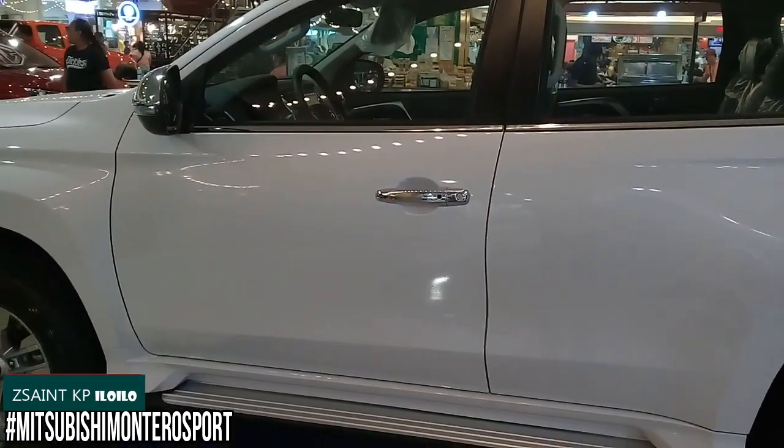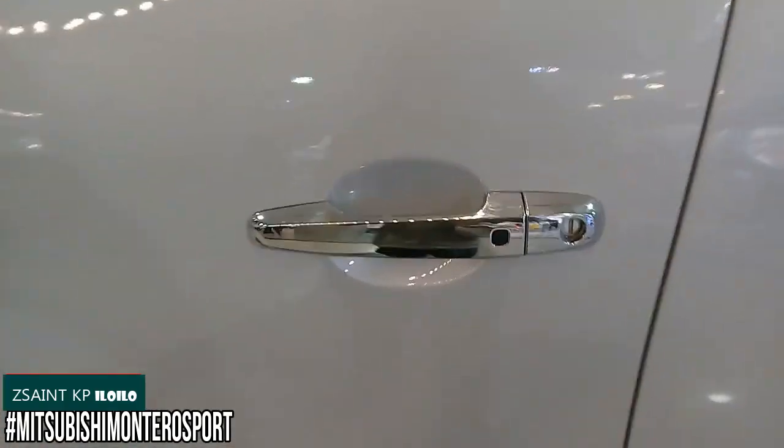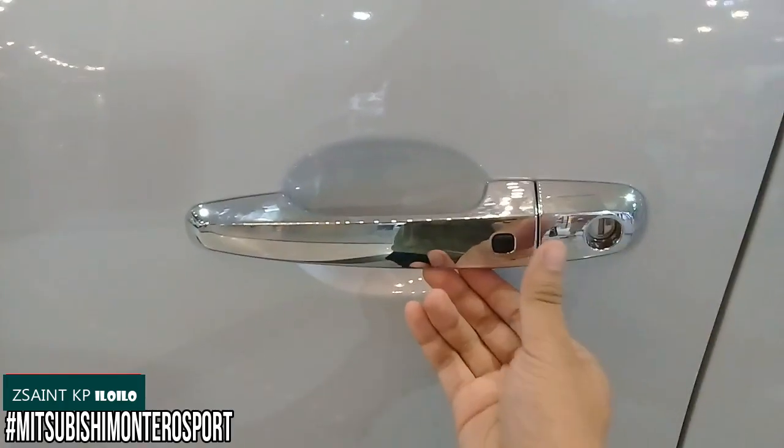The 2020 Mitsubishi Montero Sport GLS comes with the company's smart key access system. By having the key fob on yourself, you can utilize the button found on both front door handles in order to lock and unlock the SUV.